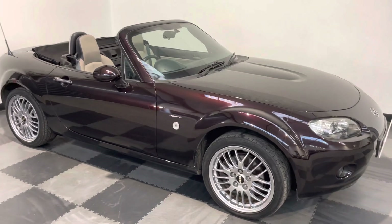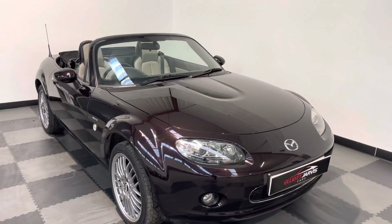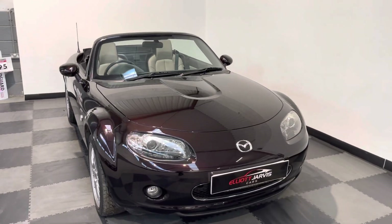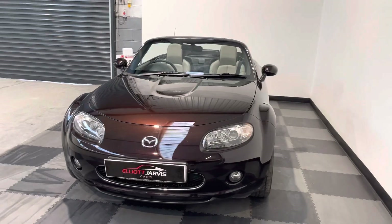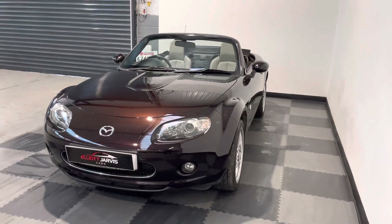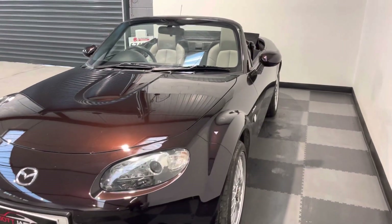It's got the beige leather interior along with the leather door cards, electric windows, and air conditioning. Absolutely stunning car — one of the best two-seater little convertibles you can get. A real head turner.